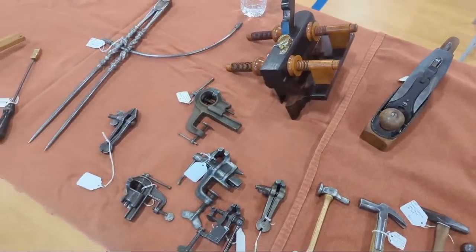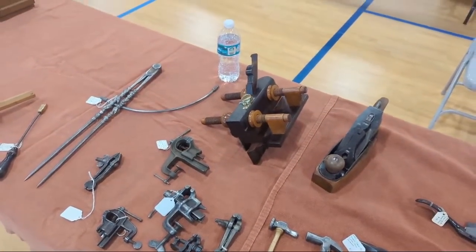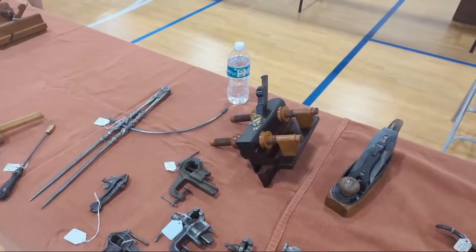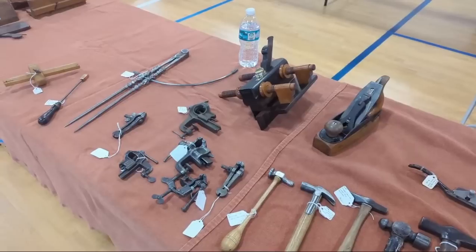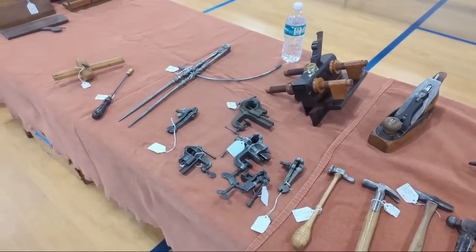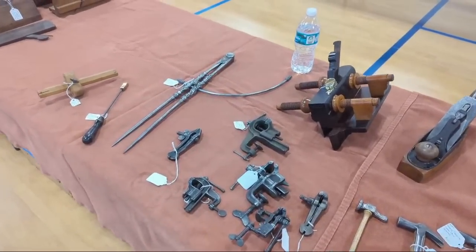They start wrapping up around 11, so you've got another hour and a half. They also have lunch here. Come on out!